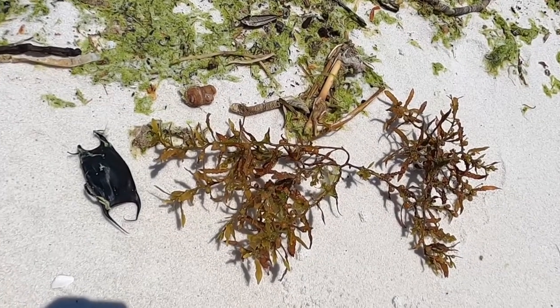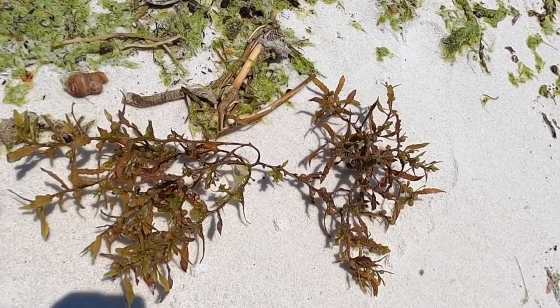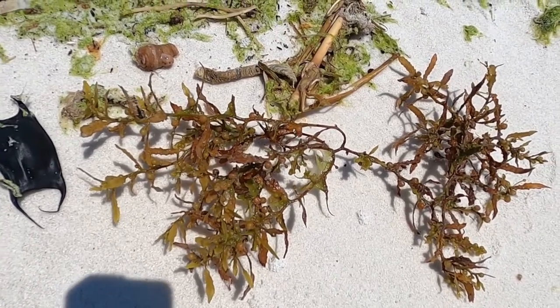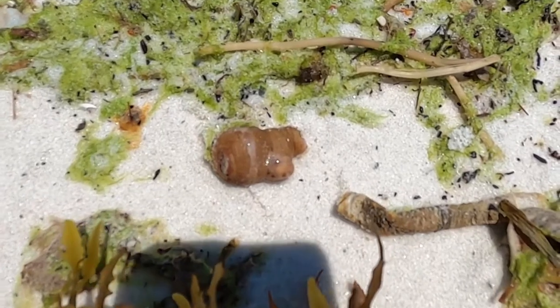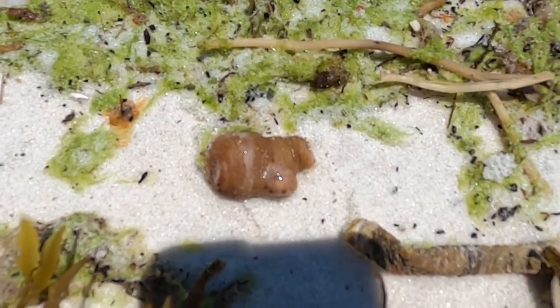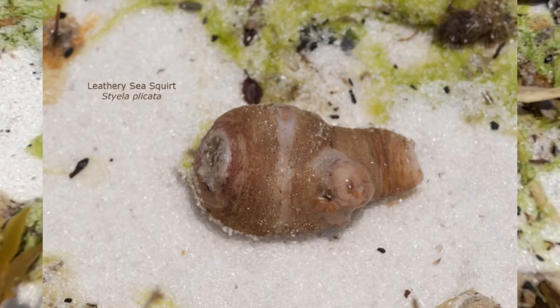Wow, I have absolutely hit the mother lode of cool stuff here. This is the Sargasso weed that I pulled out of the surf so it's a little bit fresher. This is really, really exciting. This is called a sea squirt, and I'll try to post a little bit more information about it later.